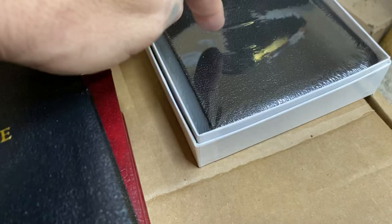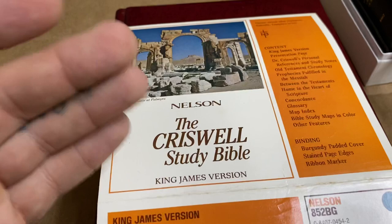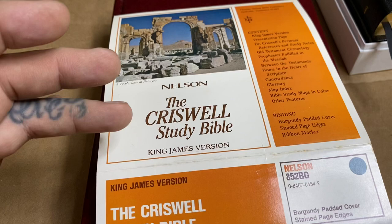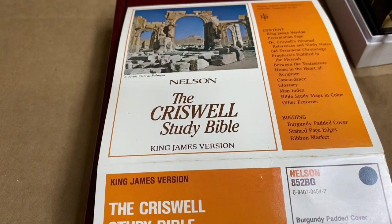I have another Bible that people have been looking for that's out of print — you can still get it from in cellophane, in the box, and everything. This one went out of print, I think, in 1998. So the Criswell Study Bible — the reason I'm doing this one is because it's what started the King James Study Bible from Nelson. It was first the Criswell Study Bible, and then Liberty University took it and came up with what's called the King James Study Bible, using a lot of the notes, changing some things and adding some things.